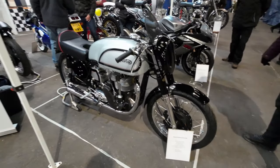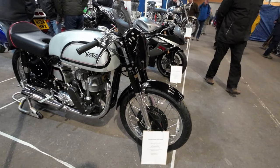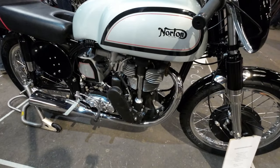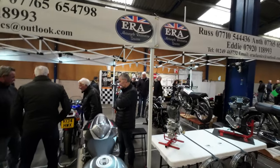Hello, good morning and welcome to the Bristol Classic Bike Show. This is a 1956 Norton Manx 500 - beautiful, it really is isn't it. This is the ERA Motorcycle Restoration Services stand.